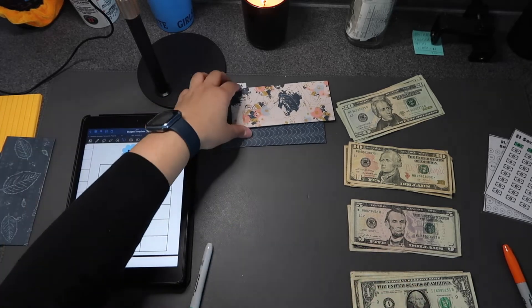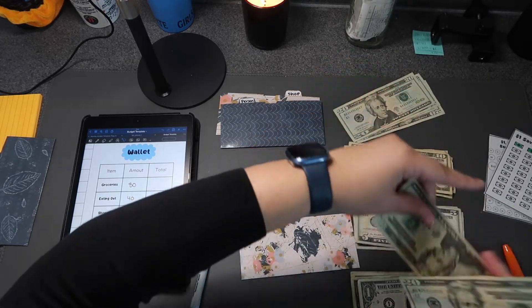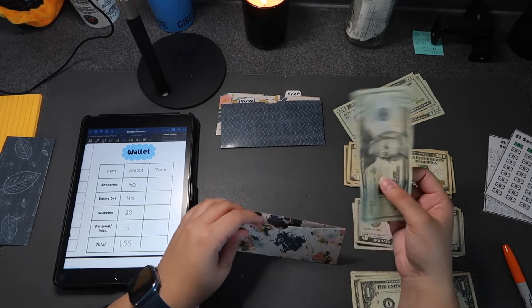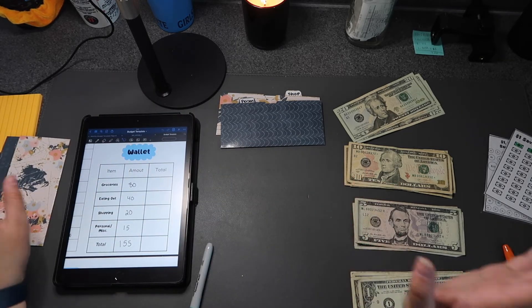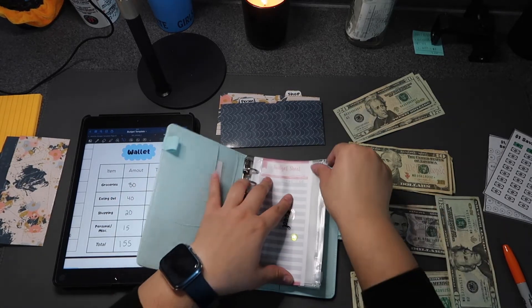Eating out is getting $40, but I'm going to put $20 in the wallet now and $20 in my sinking funds. If I had the full $40 for the first week it would all be gone, so I split it up to keep myself accountable. Let's put $20 into the food envelope.